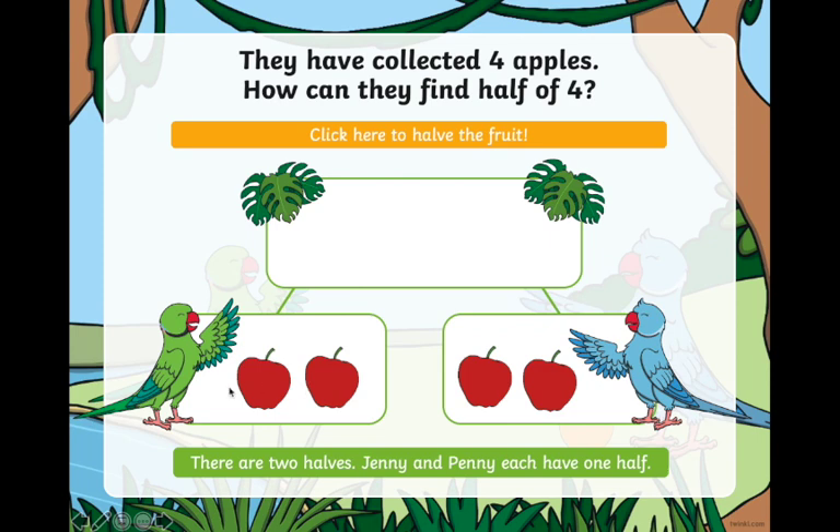Here is one half for Jenny and here is one half for Penny. So we can see that half of four is equal to two.